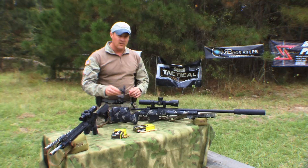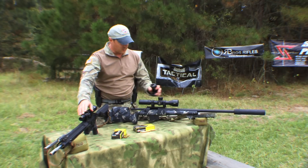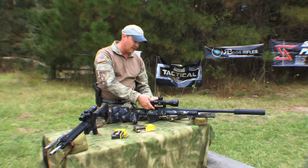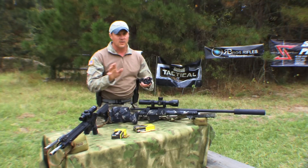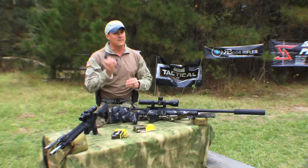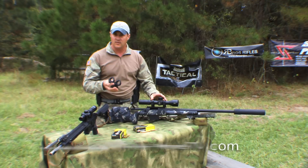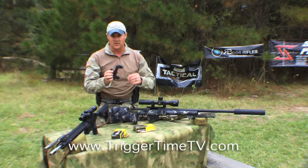Once you get those together, you need to start putting your scope on, and to put a scope on you need a high-quality set of rings. These Seekens Precision rings are what I normally use on a lot of my precision rifles — these are two-piece rings that go to a single base, and there are pros and cons to those. This other option is a single-piece ring with throw levers so you can take it on and off quickly. If you're not going to be taking your scope on and off, I highly suggest you go with a set of rings. If it's a combat gun, go with a one-piece like this that you can remove more easily.